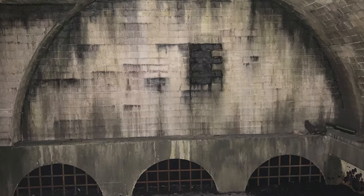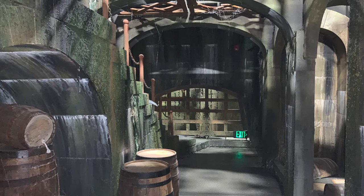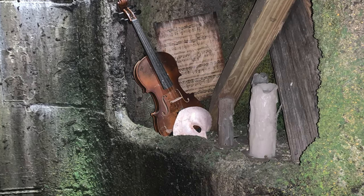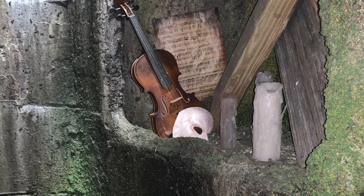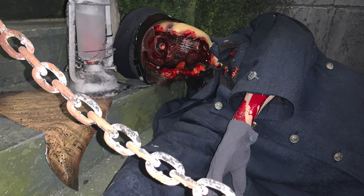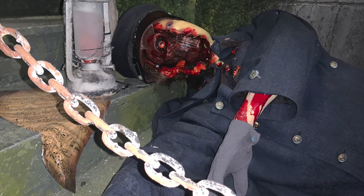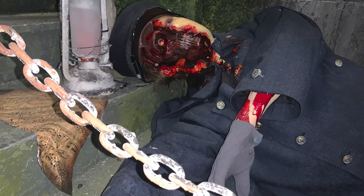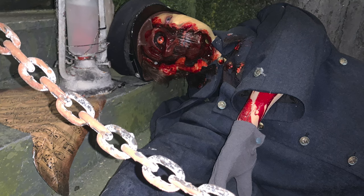Speaking of the Phantom — Eric — it is here where we're thrust into the sewers of Paris, into the lair of the Phantom of the Opera, and you immediately notice little nods to the character and its legacy: the Phantom mask, violin, and music pages on the wall, also spread around the floor. How the Phantom is represented in this house is quite different — as you can see from this dead constable with half a face ripped off, he is grabbing pieces of faces and using them to create his mask.